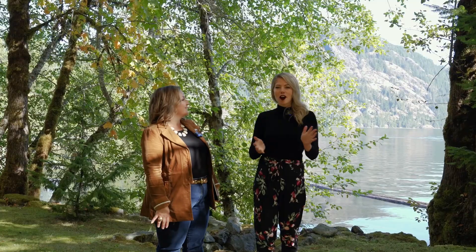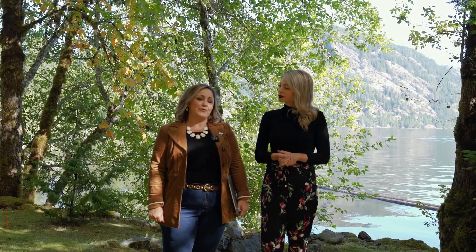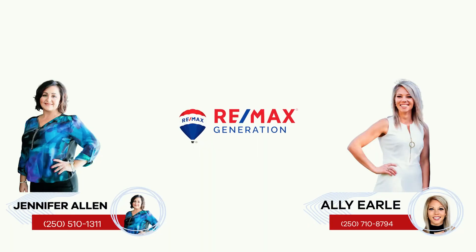It's safe to say the opportunities here are endless. Contact us at the numbers below for more information or for a detailed information package.